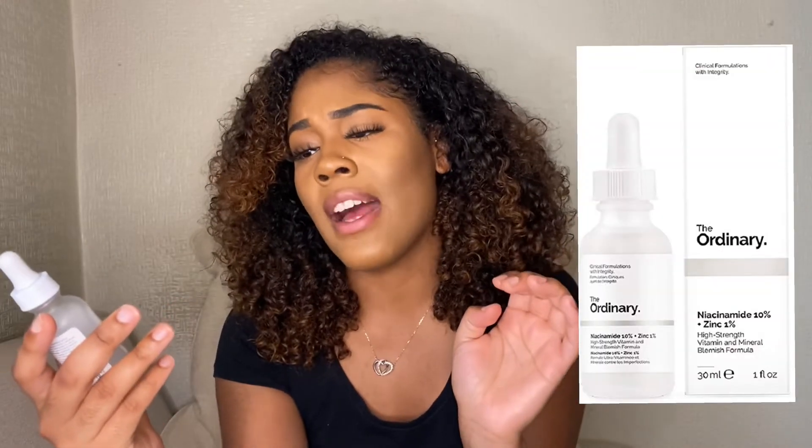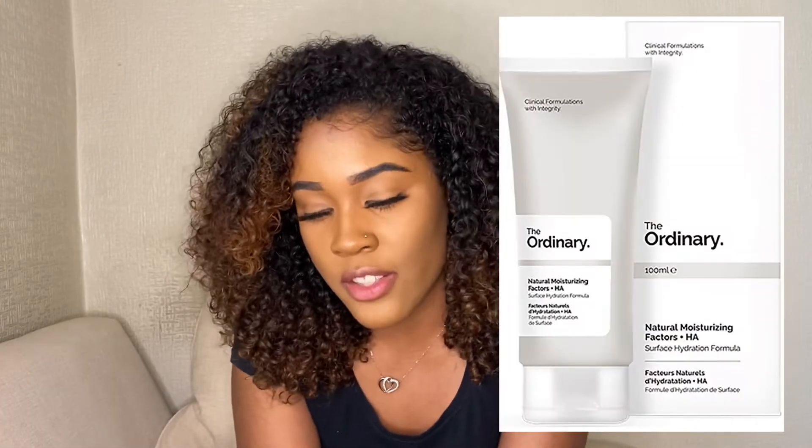The last serum I have, also by The Ordinary, is called Niacinamide — and it also has zinc. This helps with any small spots or blemishes, and it's amazing.